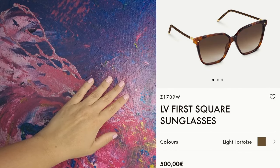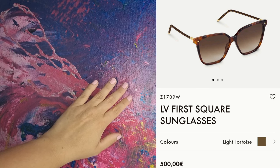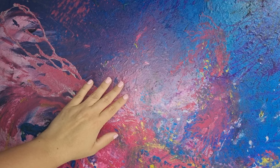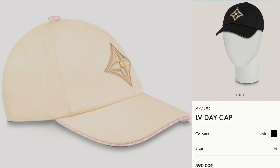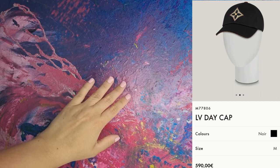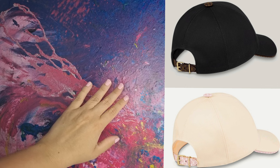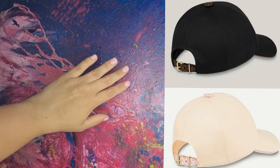These sunglasses are cute. I like the print, and they look like they would be light to wear, so really nice. Then there are two caps that I actually like a lot. I like that the embroidered part is the monochrome design, not the logo. The cap is lined in LV print, but in a subtle way — I really like that.